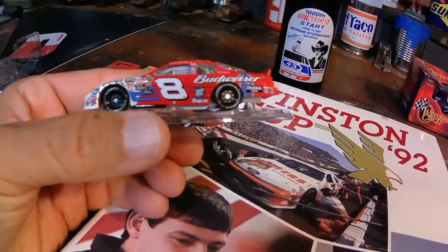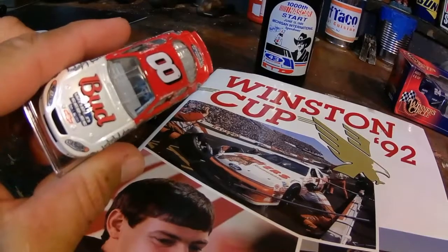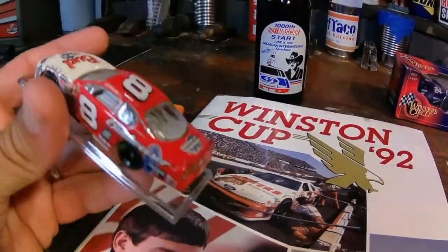Dale Earnhardt Jr., Bud DEI car 2004 — the World Series car.